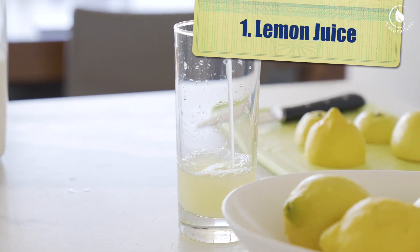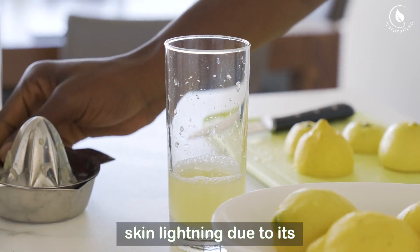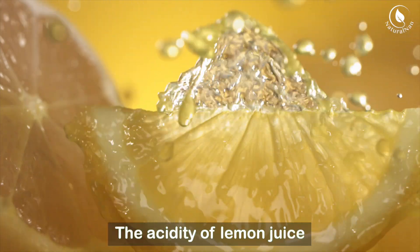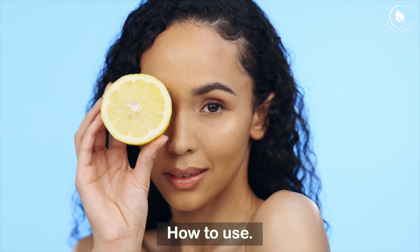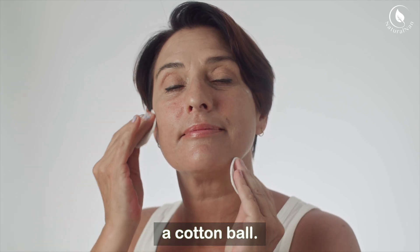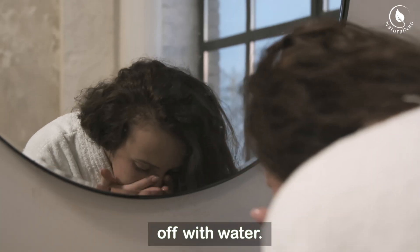Lemon juice is a popular natural remedy for skin lightening due to its high vitamin C and citric acid content. The acidity of lemon juice can help lighten dark spots over time. Apply fresh lemon juice directly to the age spots with a cotton ball, and let it sit for about 20 minutes before rinsing it off with water.